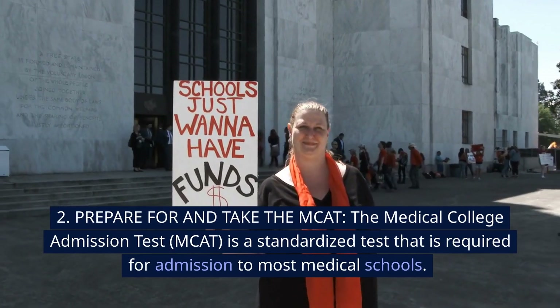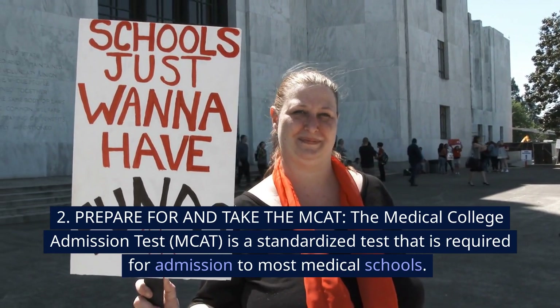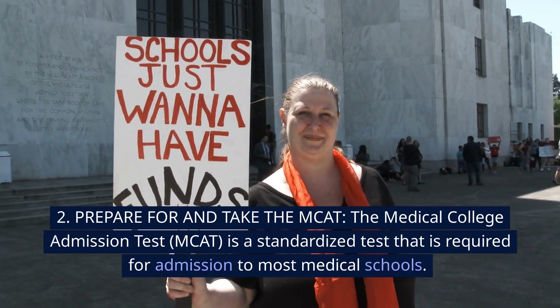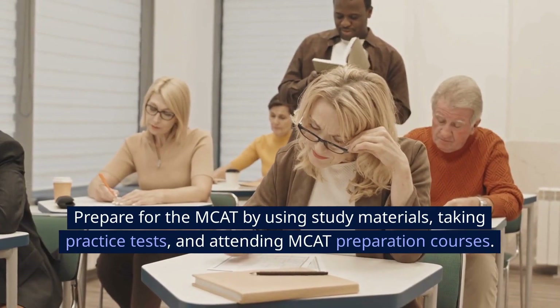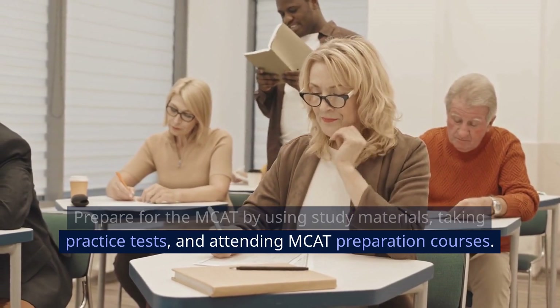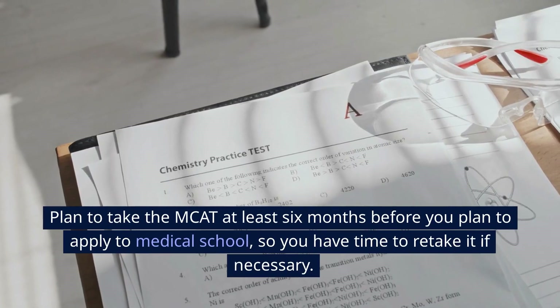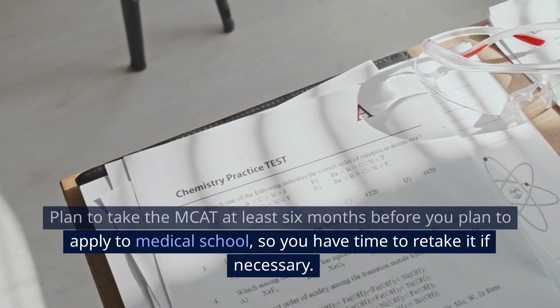2. Prepare for and take the MCAT. The Medical College Admission Test (MCAT) is a standardized test that is required for admission to most medical schools. Prepare for the MCAT by using study materials, taking practice tests, and attending MCAT preparation courses. Plan to take the MCAT at least six months before you plan to apply to medical school, so you have time to retake it if necessary.